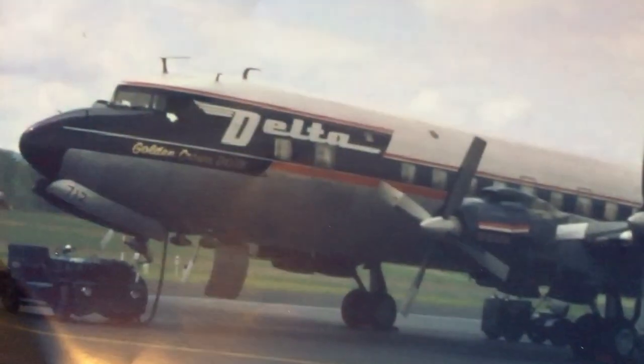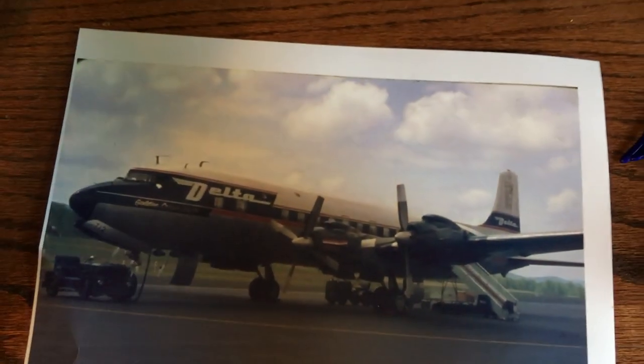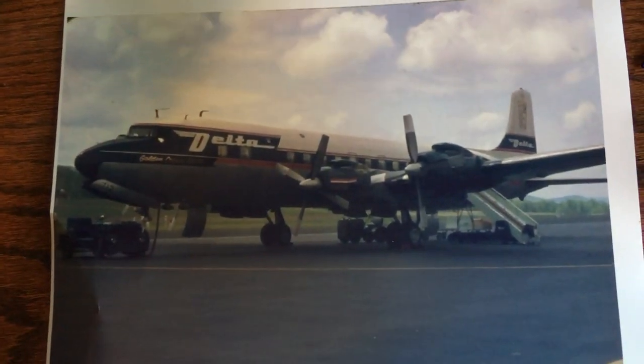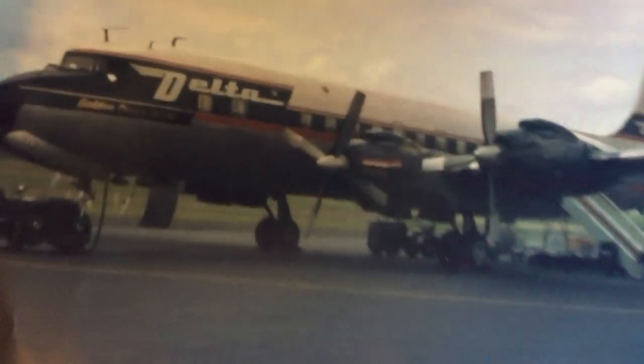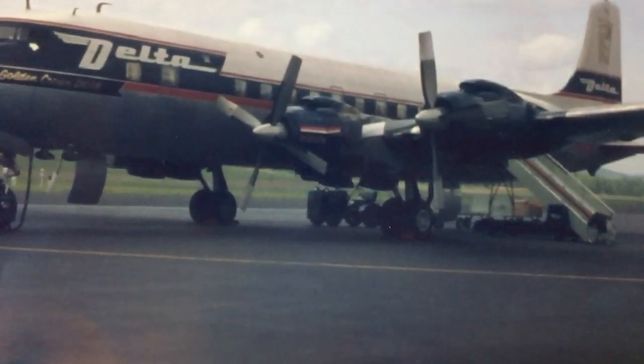This next one was free — there was just a pile of pictures and they were all free. I got this one and it is dated May 1966. It's a DC-7 from Airliners.net.